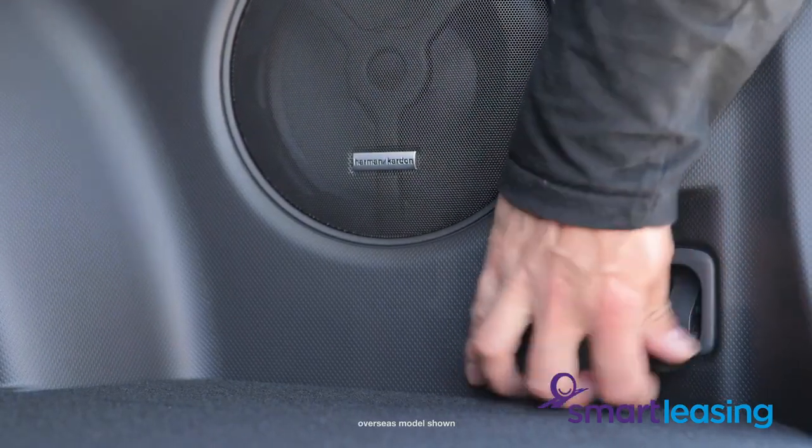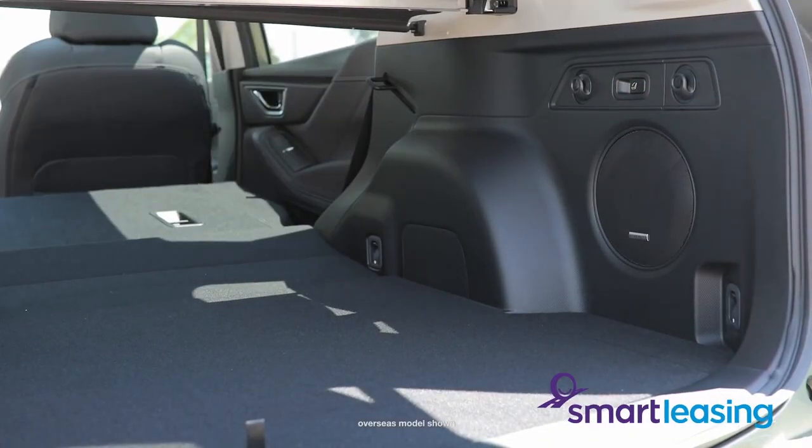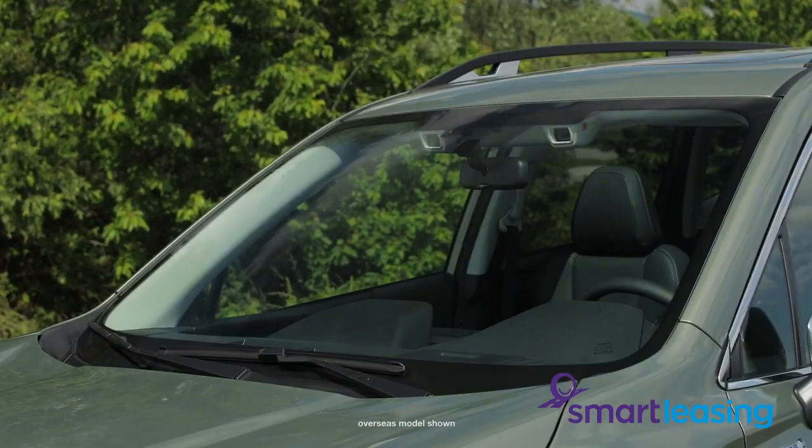There are many other touches such as hooks for luggage, 12 volt outlets, more USB ports including two in the second row, and a really nice sized boot.